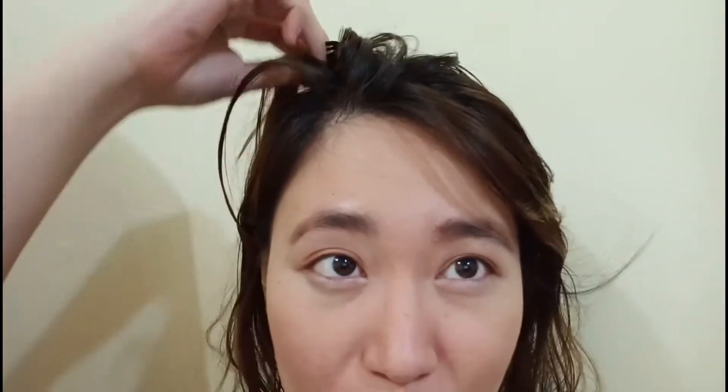So after doing my makeup, I'm gonna do my hair naman kasi medyo tangled pa siya. Ayusin ko lang yung buhok ko, and then let's do some beauty shots. Beautiful, beautiful, beautiful, beautiful — angel!